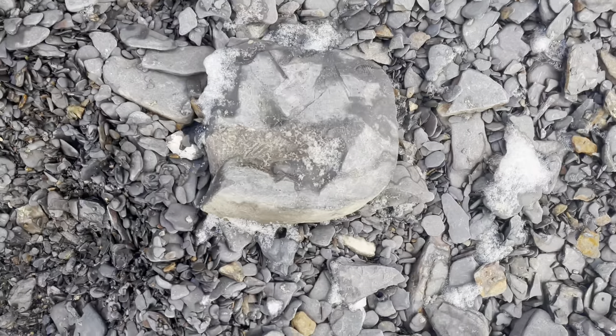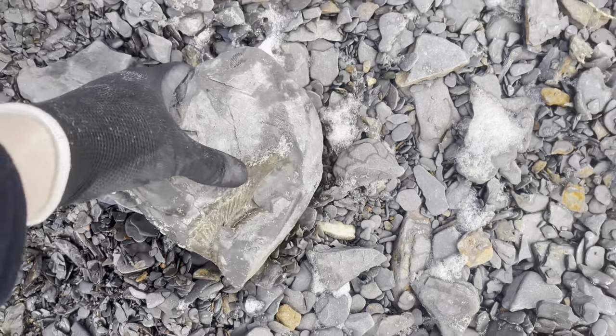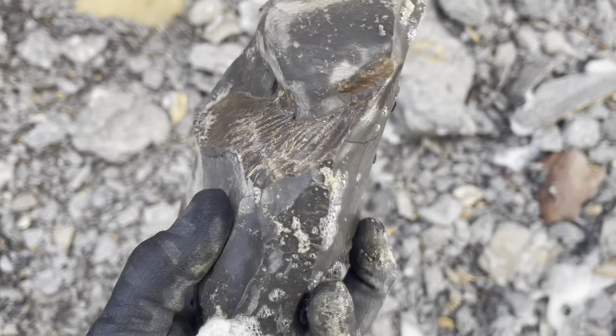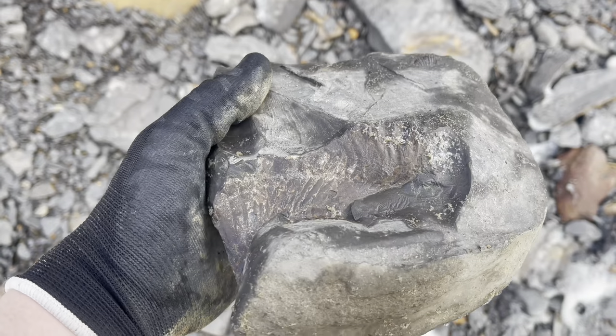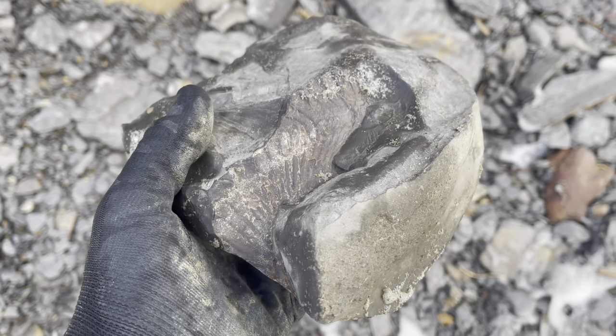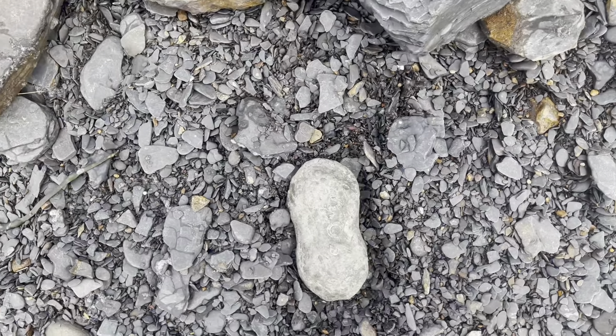After looking around a little bit longer we came across this partial ammonite, being part of a much bigger one — probably a Harpoceras ammonite. Unfortunately nothing really able to be salvaged from a fossil as broken as that.